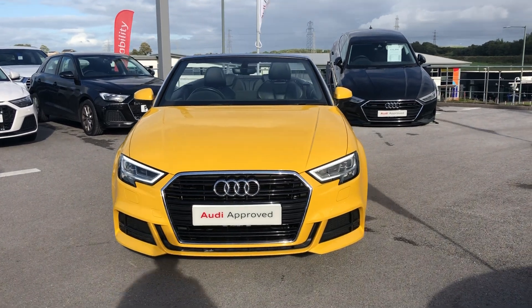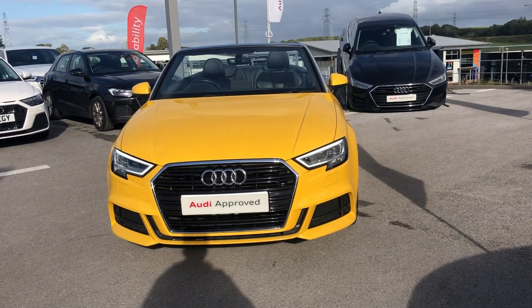Welcome to Blackburn Audi. My name is Elliot Danton and I'll be talking you through this Audi A3 Cabriolet.